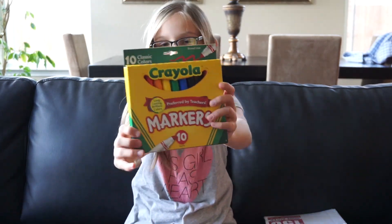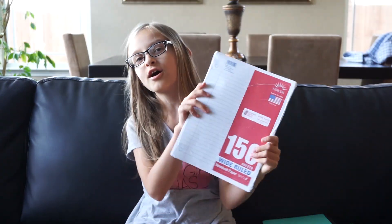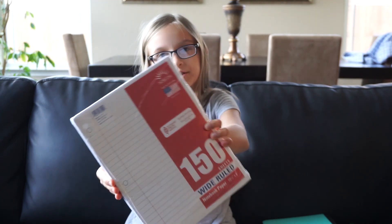I also got these Crayola markers. The next thing I got is a pack of lined sheet of paper.